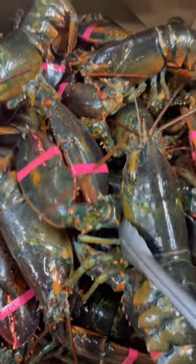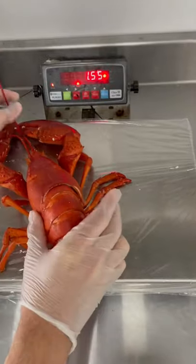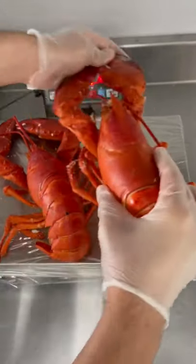Today, I am very excited to share with you how we pack and ship our freshly steamed lobsters. These are sold in packs of two on our website. They're about a pound and a half each, as you can see right here.